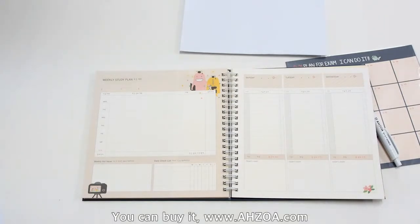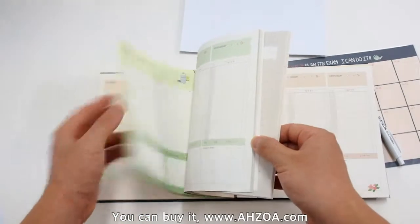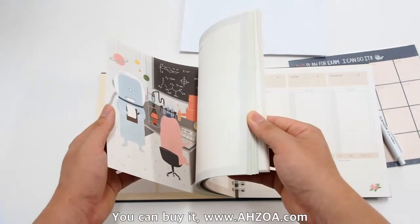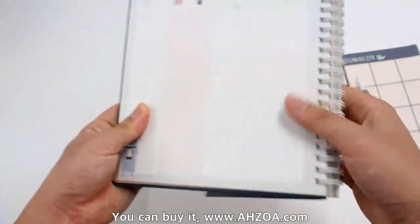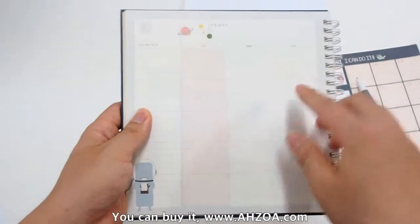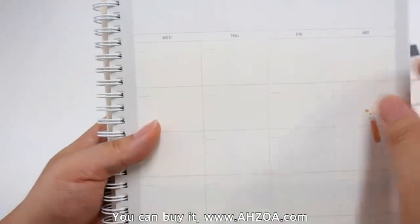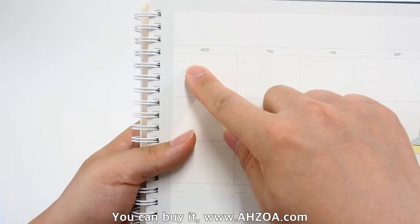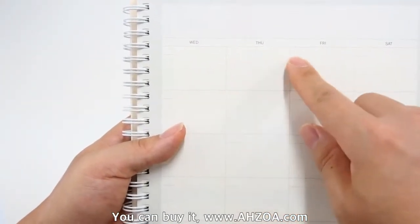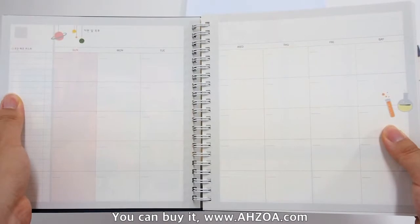Third, it is a DIY style planner. If you check the pages, the dates are not pre-printed. For example, in the monthly plan section, the days of the week are shown — Sunday, Monday, Tuesday, Wednesday, Thursday, Friday — but the specific dates are not printed. If you don't like filling in dates yourself, it may not be comfortable for you.